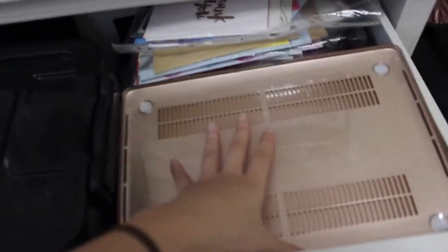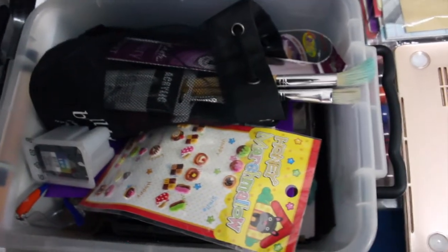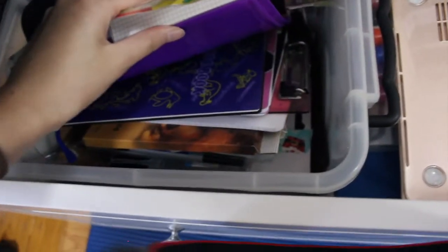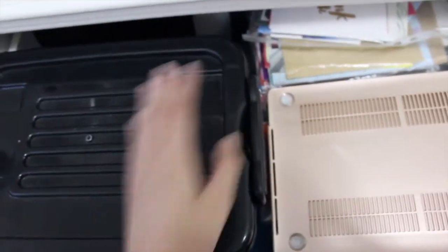In the big drawer at the bottom I have a bunch of random things: a laptop case, whiteboard markers, notebooks, adapters, bin liners — which are really useful — cards that people have given me, and a box of arts and crafts supplies including paintbrushes, stickers, and paint. And that's basically my bookshelf!